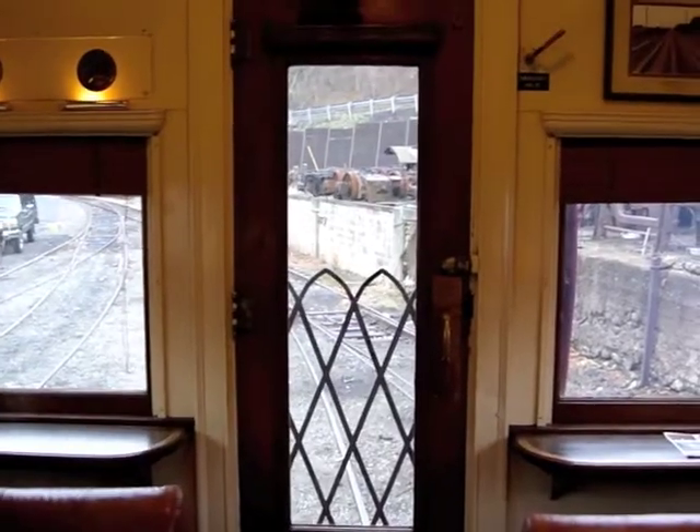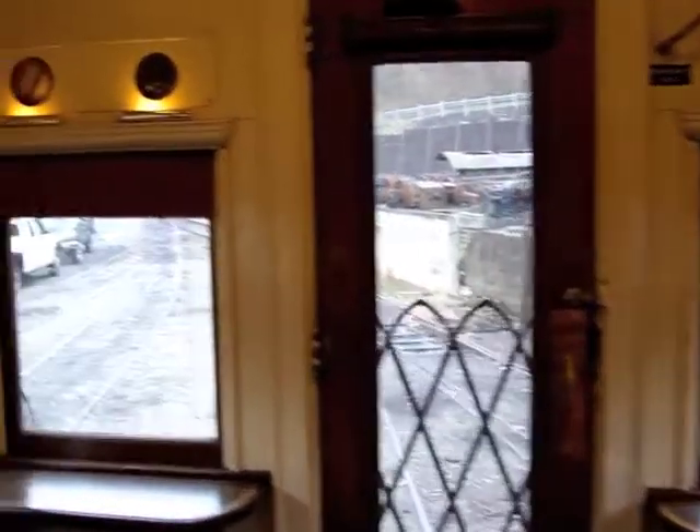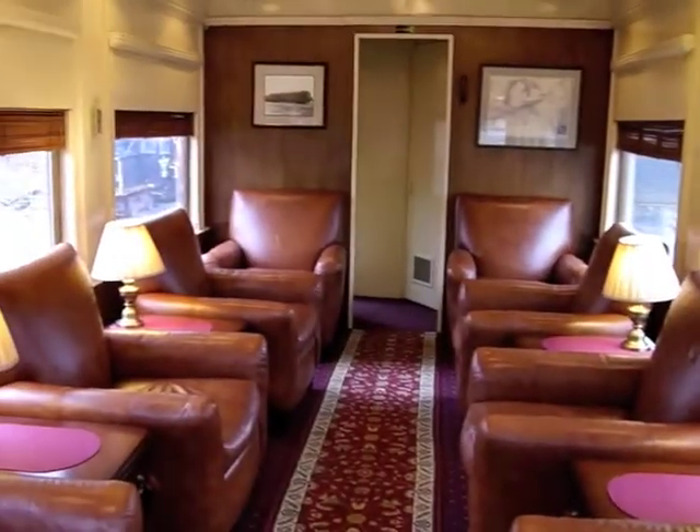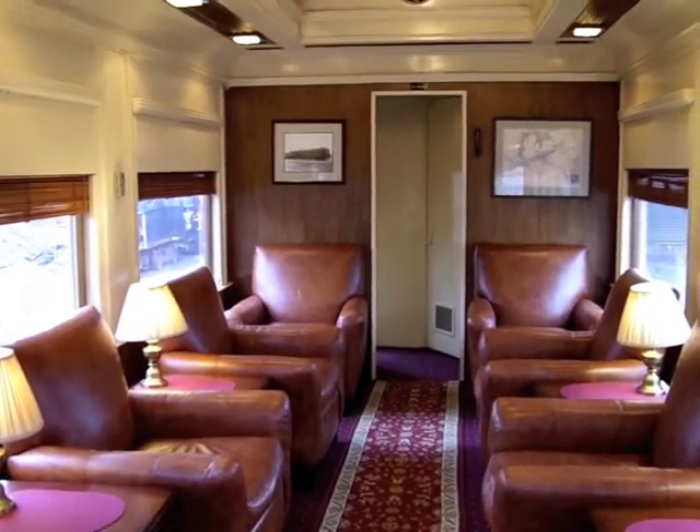This is the rear end of the car, with rear-facing windows and door. You can watch the railroad roll by from here. The car also features a speedometer. The high ceilings and wood accents in this room create a spacious and nostalgic atmosphere.